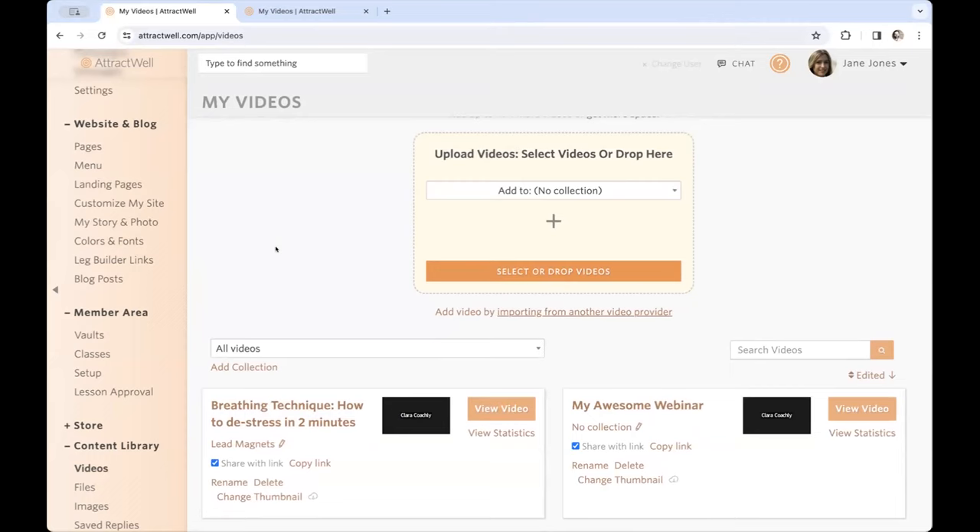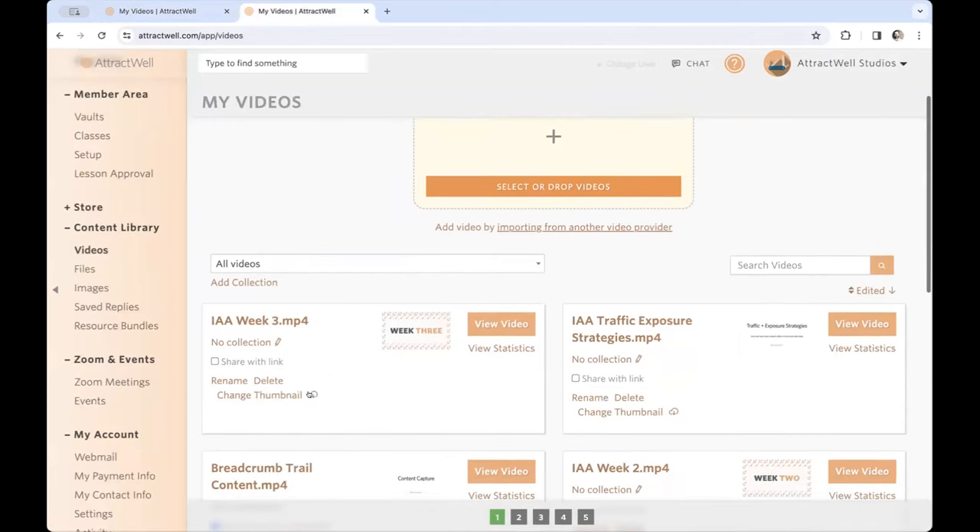Well, as of sometime late yesterday, the originals are now being saved, so they are available. The ones available for download will have a little download icon. I wanted to show you what it looks like: some videos have the icon grayed out, meaning the original is not available. And then over here, this is an account that does have the originals available — it's not grayed out and it's clickable.